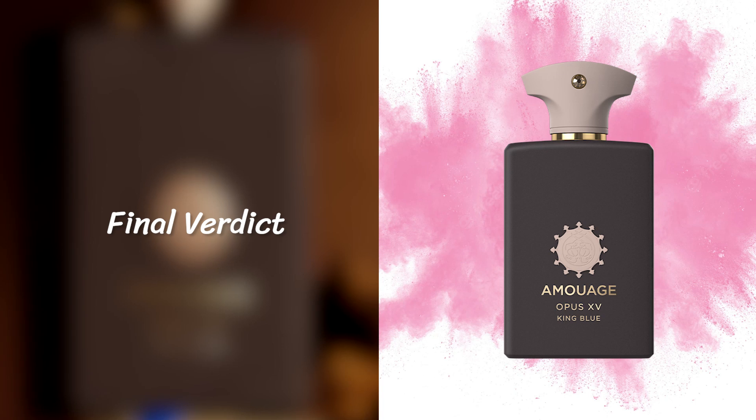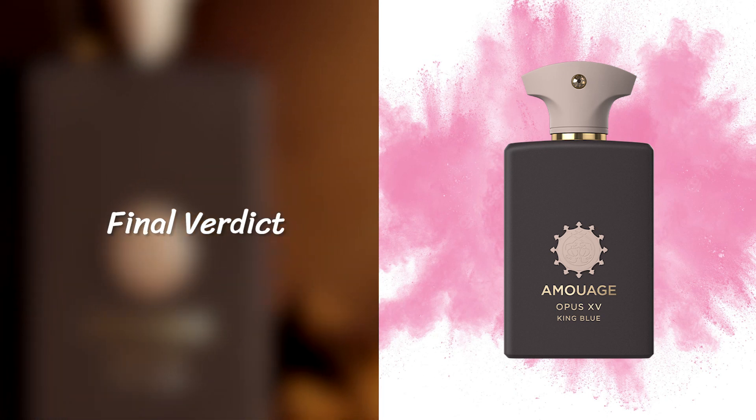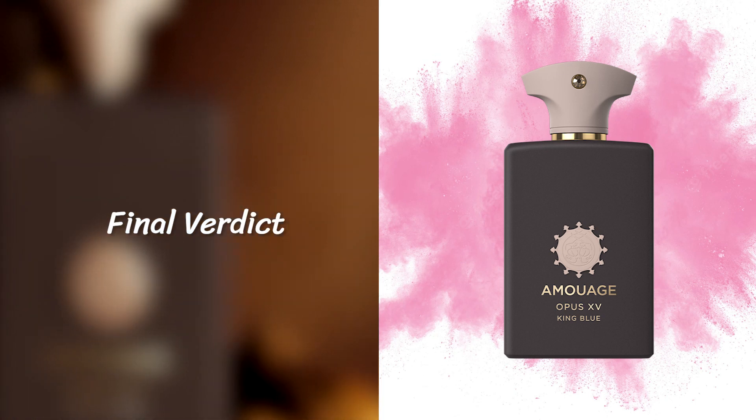My final verdict: in terms of niche fragrances, this is one of the best releases of 2023, hands down. It is so special and has so much going for it. It's for the connoisseur — you have to keep that in mind. This fragrance is for the connoisseur. If you don't want to smell like everybody else, if you want to be daring, enigmatic, mysterious, and want something with quality, natural-smelling, long-lasting attributes — Opus 15 King Blue. Check it out if you have a chance.